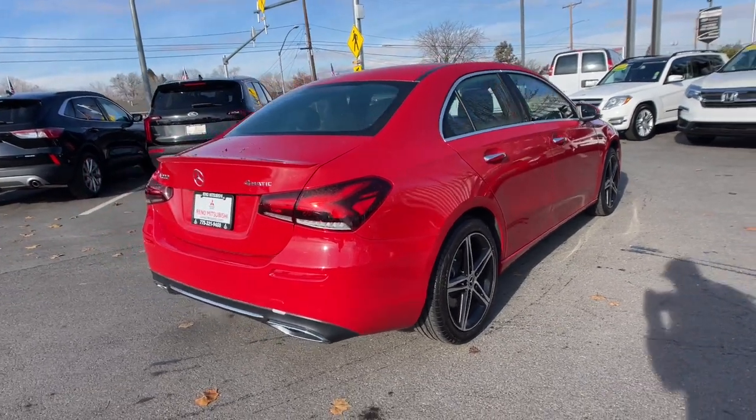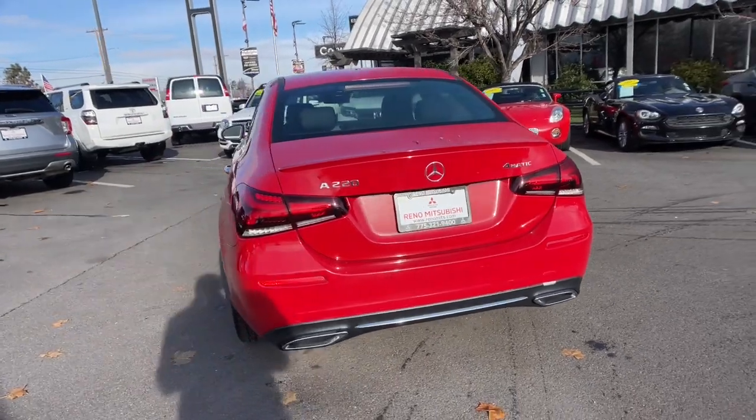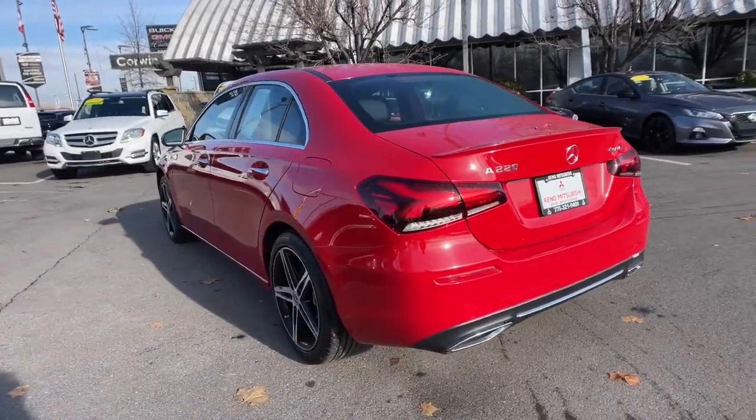This upscale, subcompact luxury sedan offers a host of standard features, spacious comfort for passengers, and plenty of high-end style.